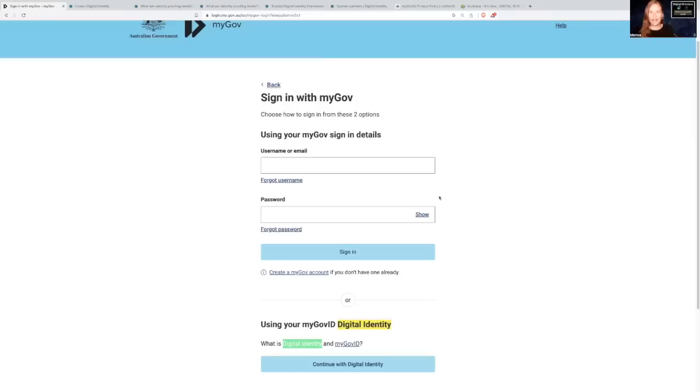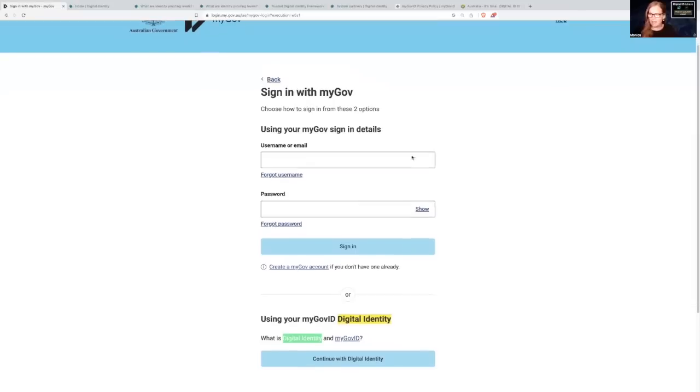I'm going to go through the information and then the steps. If you want to skip ahead to the steps, just use the timestamps in the description of this video. So the story starts this morning at about 9:30 a.m. when I decided to finally go and delete my MyGovID account, something that's been on the list for a while. To do that, I had to sign in and I saw at the bottom: 'Using your MyGovID digital identity.' My heart was starting to pound a little faster at this point.